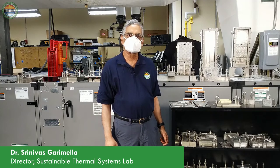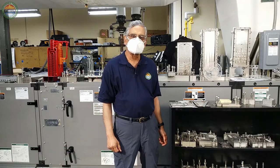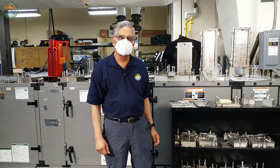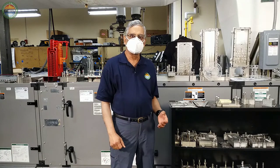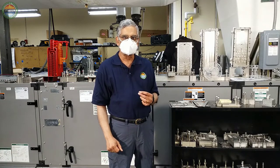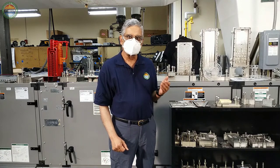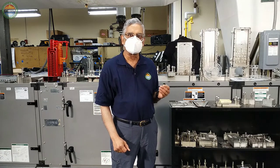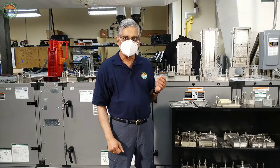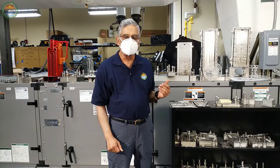Welcome to the Sustainable Thermal Systems Lab. My name is Sreenivas Karmala. We established this lab in 2003 here. This lab was originally established at Western Michigan University in 1994, and then it moved to Iowa State, and then here.